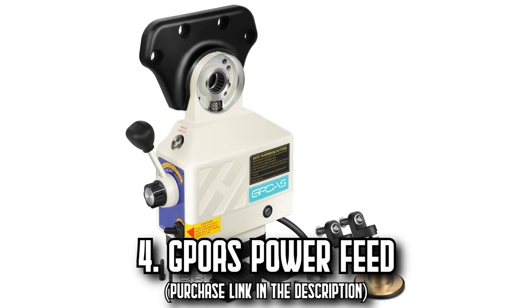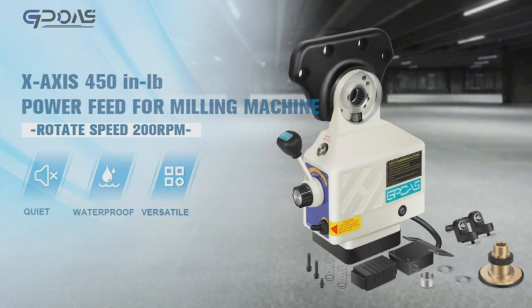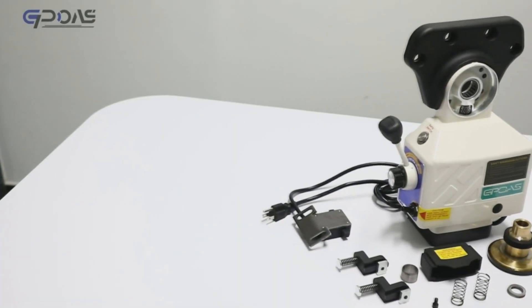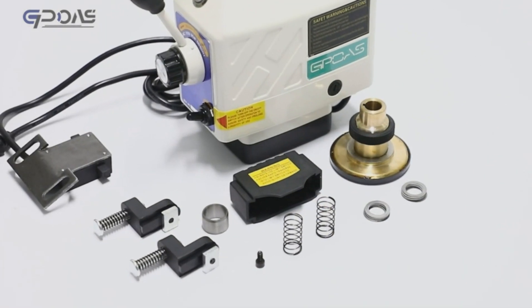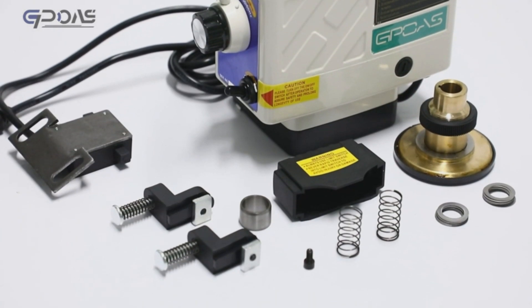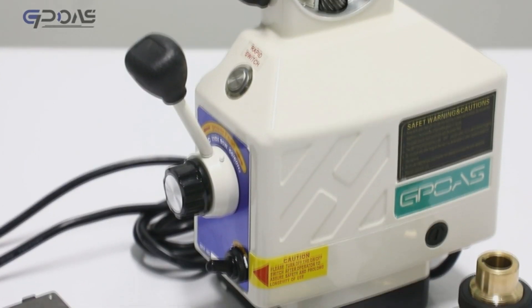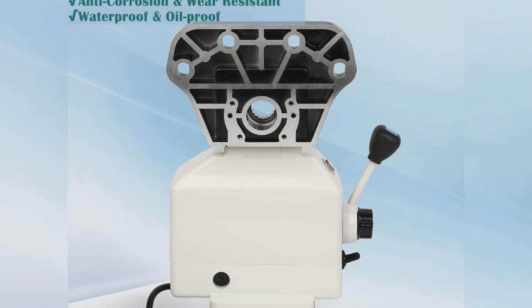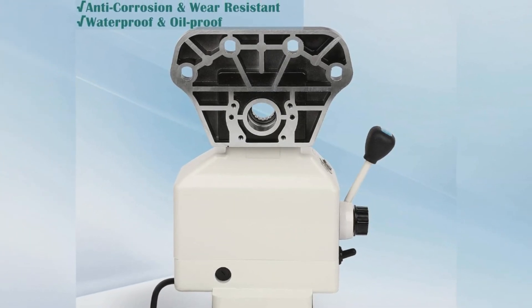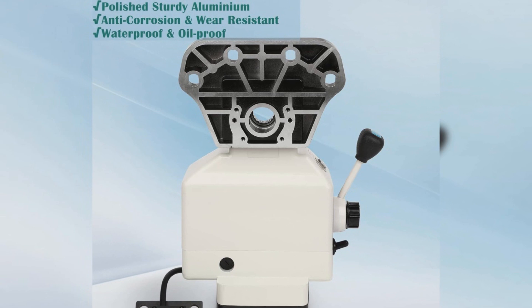Number 4: The GPOAS X-Axis PowerFeed. Introducing the GPOAS X-Axis PowerFeed, designed for uncompromised performance and easy installation. Built with high-quality aluminum, this power feed comes equipped with a 90-watt motor with a single-phase 110V input voltage that delivers an impressive max torque of 450 in-pounds. Its compact design renders it portable, and installation is a breeze even for a novice. It promises smooth and efficient operation due to its Gleason spiral bevel gear that boasts a stable transmission ratio, low transmission noise, high transmission efficiency, and high bearing capacity.